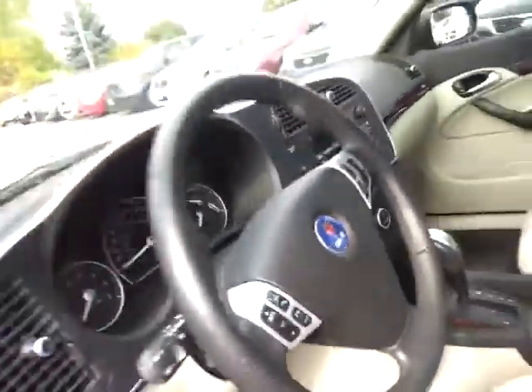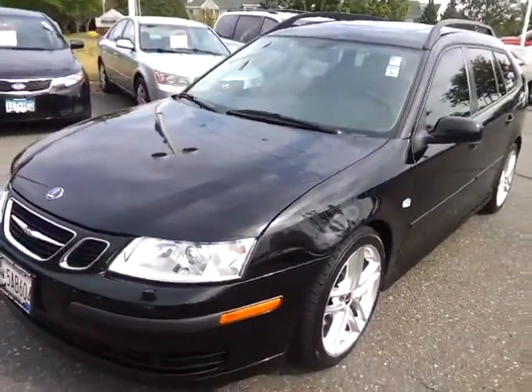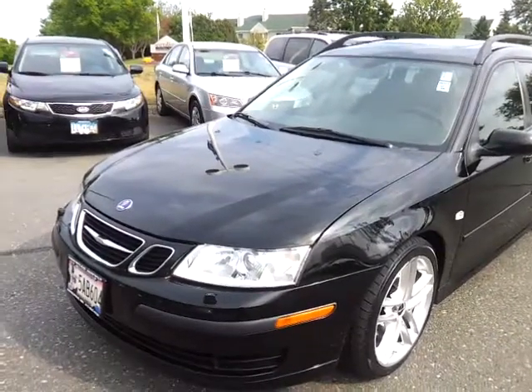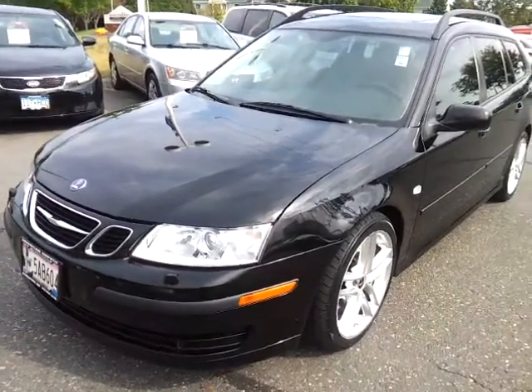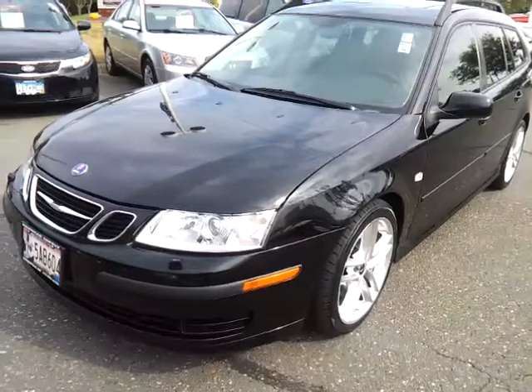Just a beautiful car. Come on out and take a test drive. It's the 2007 Saab 93, value priced at $11,988 with only 63,000 miles on it. I'd love to show it to you — be sure to ask for Sue at 651-457-5757. Have a great day.